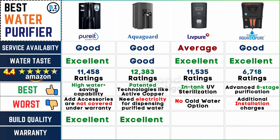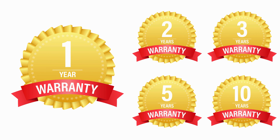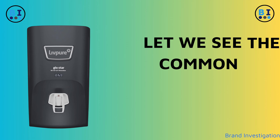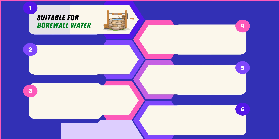Let's examine the overall build quality and warranty of the purifiers. The build quality stands out with exceptional standards for Pure It, AquaGuard, and Aqua D Pure water purifier, while Live Pure water purifier's build quality is considered good. Warranty coverage remains consistent across all four brands, each providing a standard one-year warranty, offering peace of mind and assurance of product reliability.